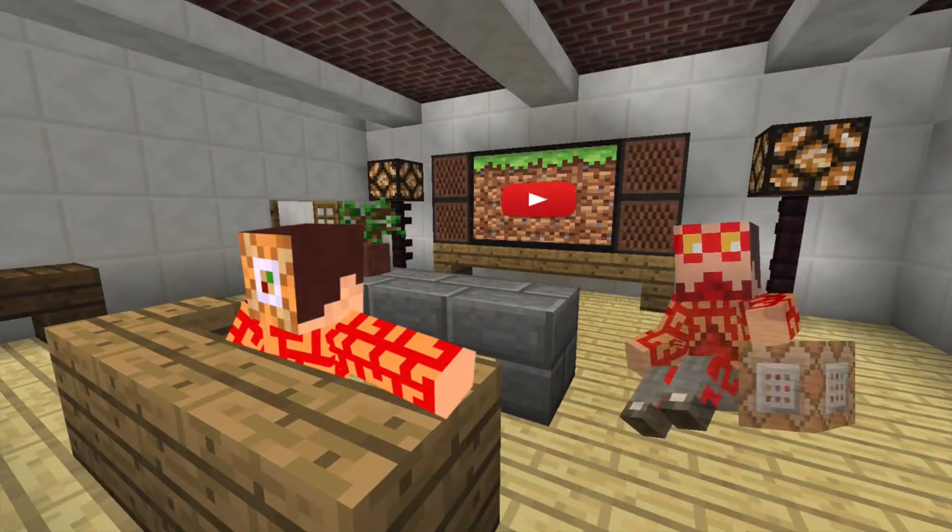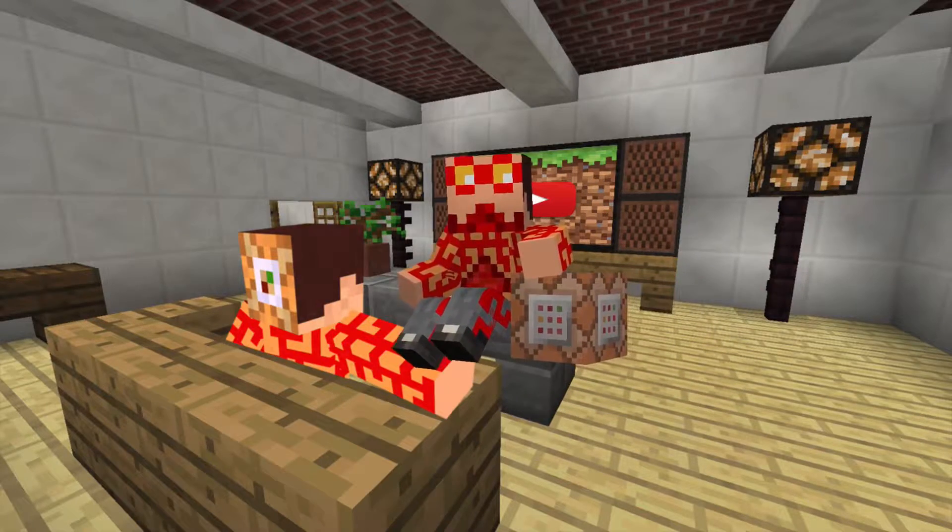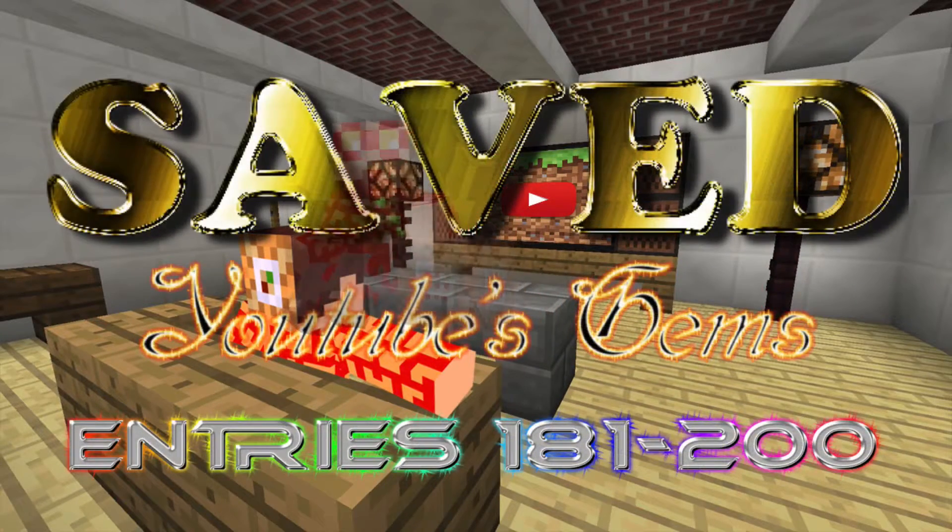What is up guys, it is the Red Stunts! I had to steer and I am here with the Season 1 finale — that's Episode 10 of Saved YouTube's Gems, bringing you the best Minecraft content the web has to offer.